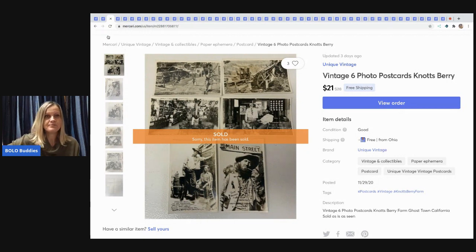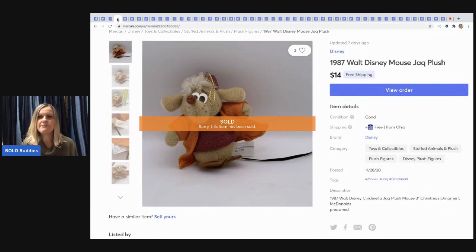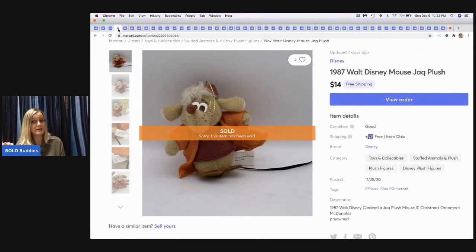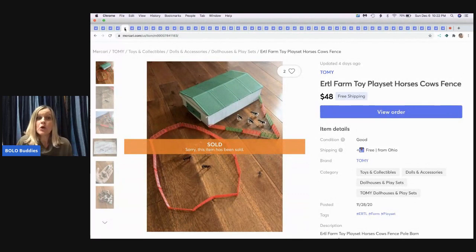The next item is a Walt Disney mouse figure — I'm not sure exactly what it's called. It sold super fast. Not a big money BOLO, but good bread and butter — sold for $14 with free shipping, cost me less than $3 to ship. It turned out to be a McDonald's toy. I do have a McDonald's BOLO category video, so definitely check that out — some McDonald's toys can be real BOLOs.